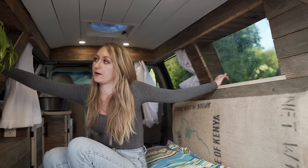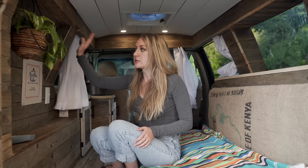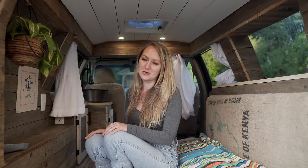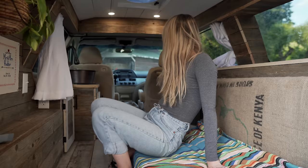We have a couple of windows. We decided to close off this window over here because we wanted it to be a little more stealthy — we didn't want so many windows we'd have to cover. We closed this one and it's actually kind of nice because we can put decor on it to make it feel cozy. This is our traveling plant — he comes inside when we're home but goes in here when we're traveling because it just feels more homey with a plant.